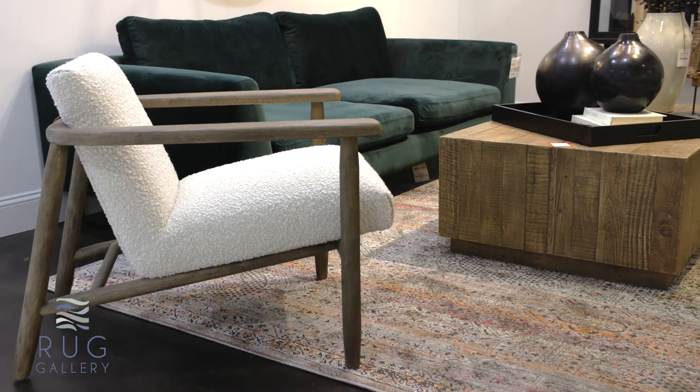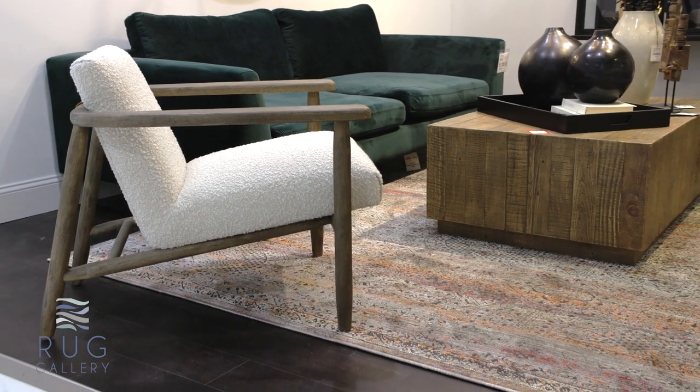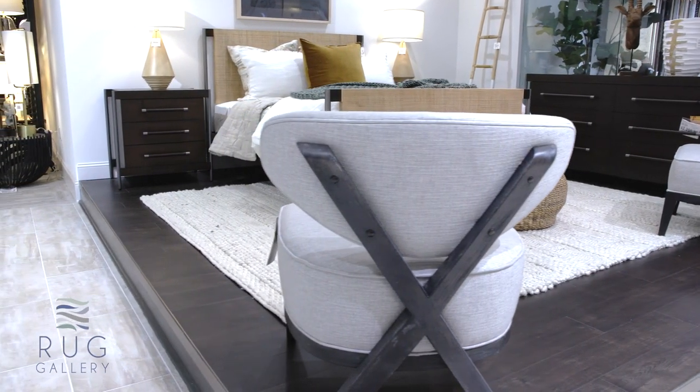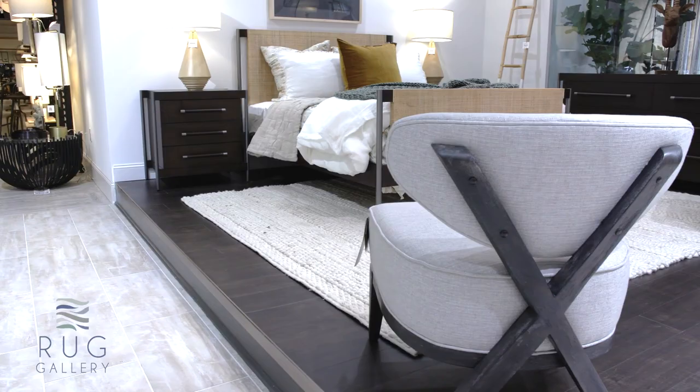We like to say the rug is something that's often overlooked, but it's so important because it can pull the entire room together. The right rug will connect all of your furniture pieces, all of your accessory pieces. It will make the room feel softer and more cozy and inviting, and obviously we're really passionate about it.